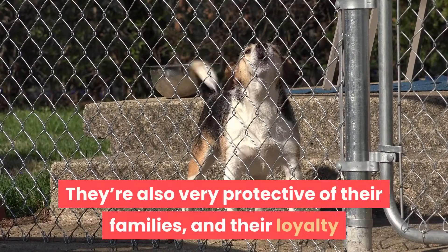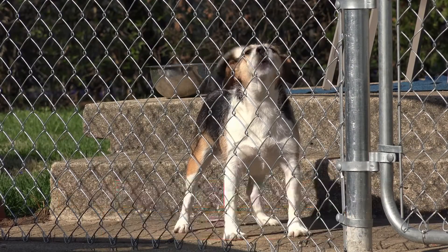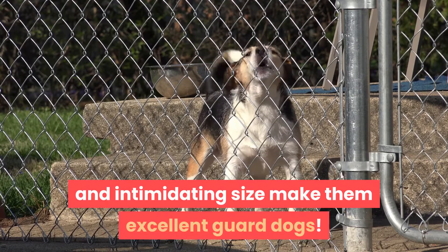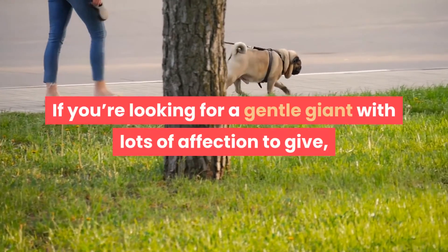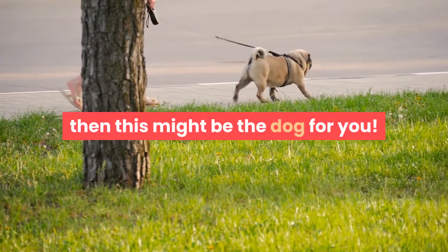They're also very protective of their families, and their loyalty and intimidating size make them excellent guard dogs. If you're looking for a gentle giant with lots of affection to give, then this might be the dog for you.